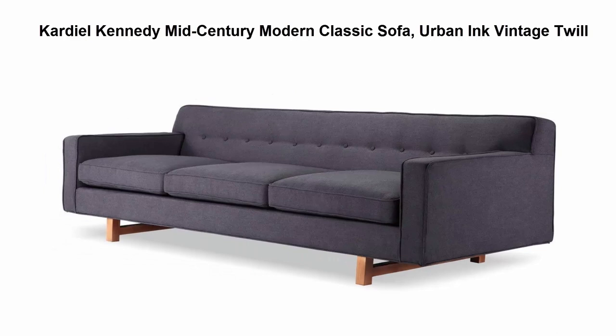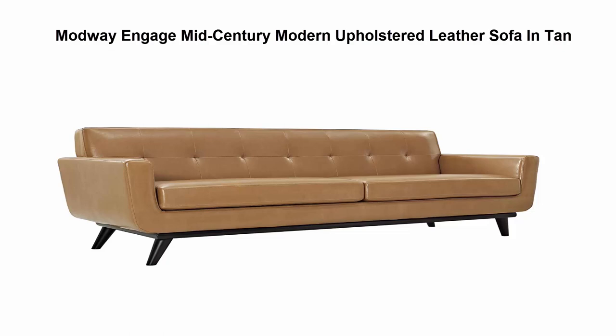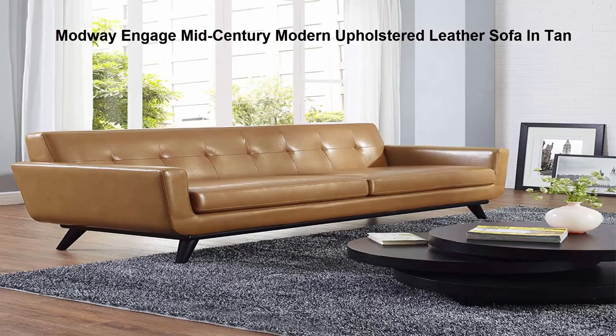Top 4: ModWay Engage Mid-Century Modern Upholstered Leather Sofa in Tan. The roomy depth and iconic look of the Engage showcase mid-century modern design, boasting tailored lines and a stylish profile. This piece embodies retro intrigue and sophistication.